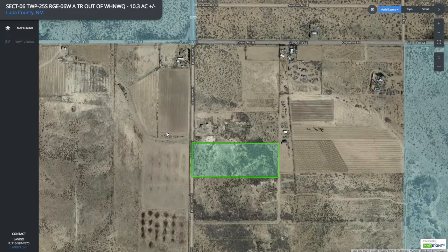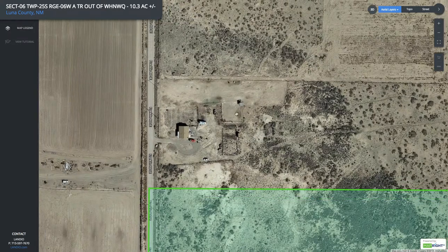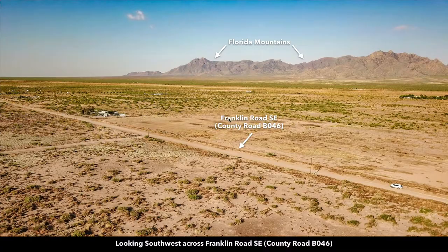Many of the nearby landowners have developed their properties to varying degrees. Here we are looking to the southwest. Again, here are the Florida Mountains. Another landowner just to the south along the county road has developed their property — you can see all the trees they have planted.